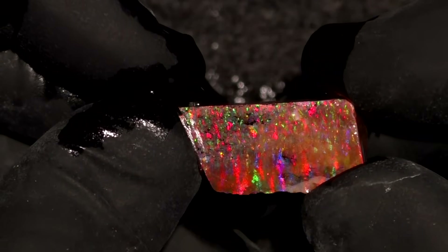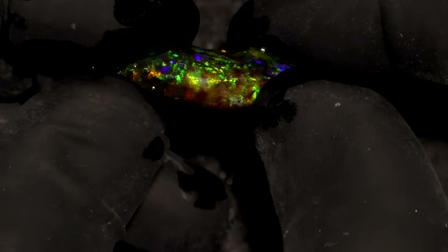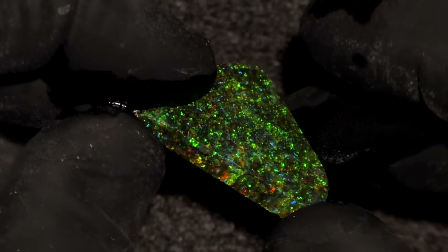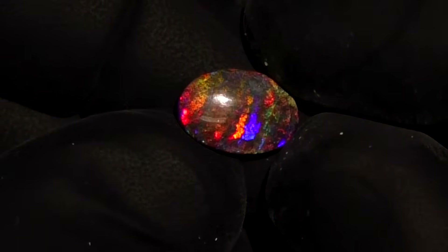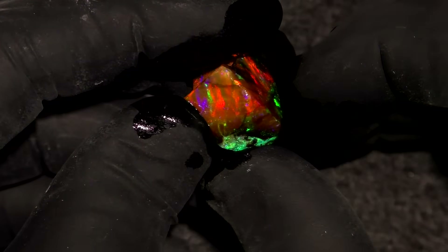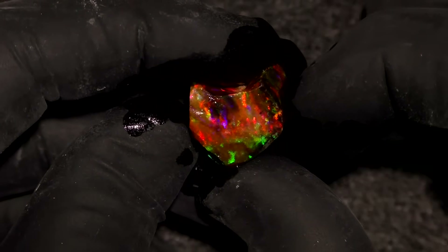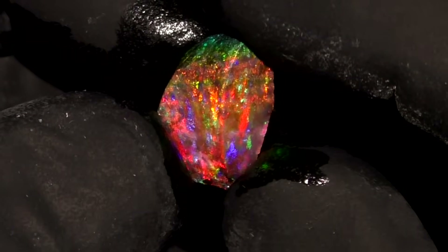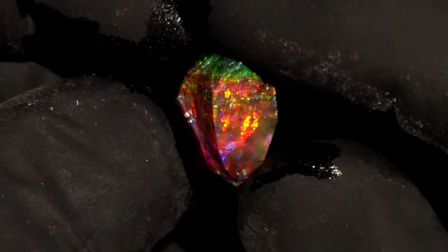With Australian opal, you're just not looking for this column-like pattern. Some people call it a finger-like pattern. In gathering things together for this video, I discovered a number of opals with this pattern. All of them were from a single parcel of gem-grade Andamooka matrix opal that I did a video about five years ago. So let's get one of those out and cut it now.